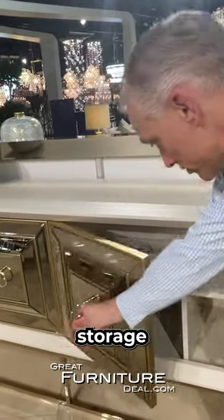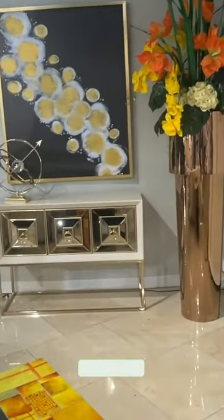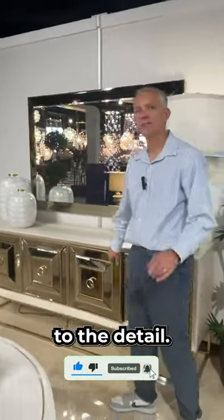The sideboard shows just how much storage is really available to you — intricate details, fine finishes, and attention to detail throughout.